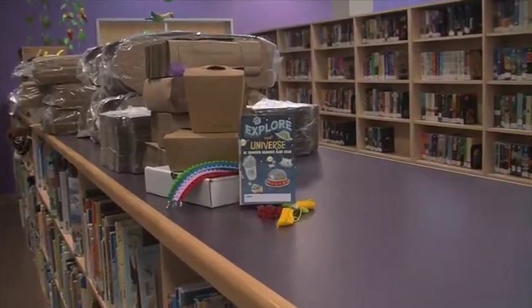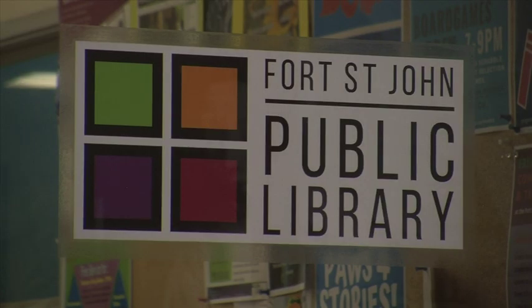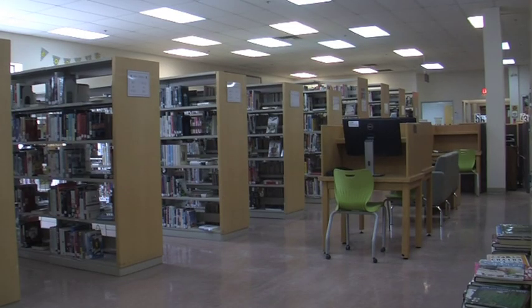There will also be a reading log available in online and physical copies. Registration for all of these programs will begin online on June 29th, after school is totally done and before Canada Day. All actual programming will begin the following week of July 6th. Phase 2 of the reopening will be an appointment-only computer service, with start dates yet to be announced.